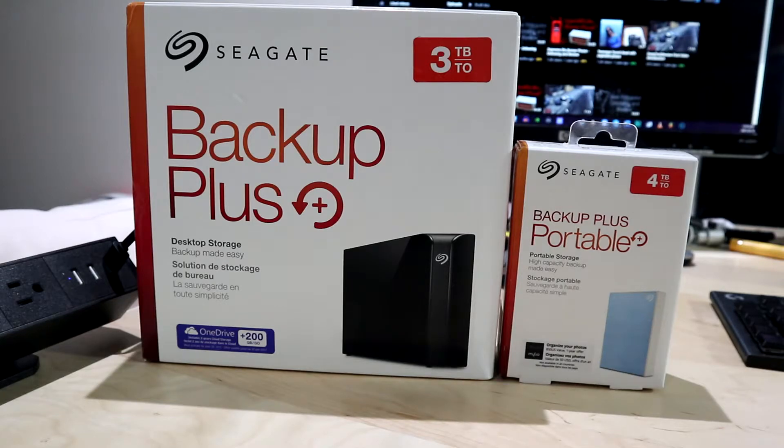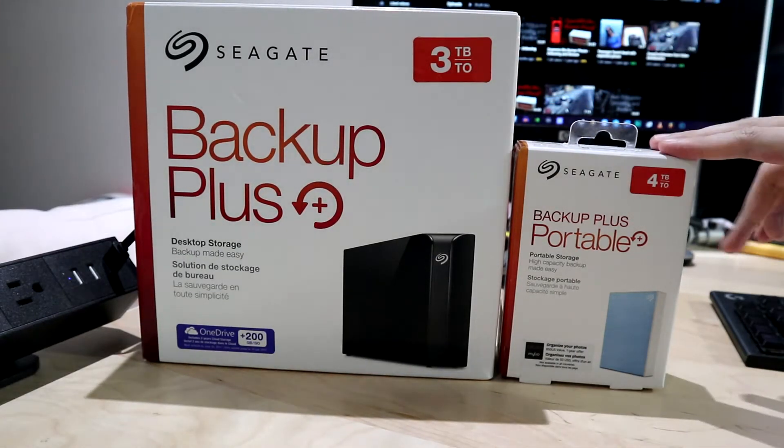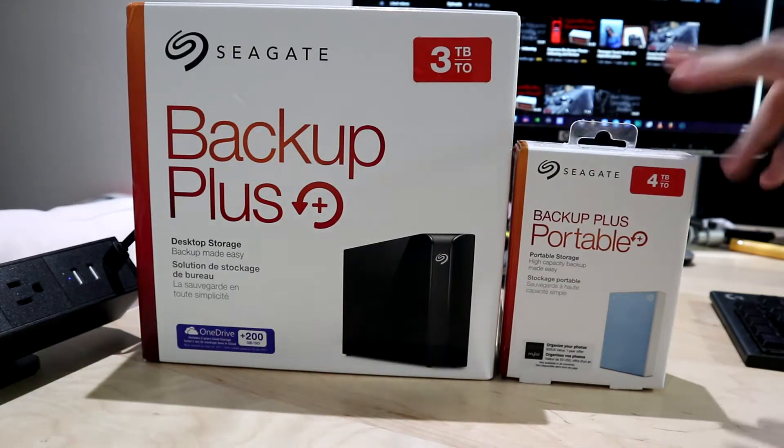What's up guys, this is DangTechReview here and I'm back with another video. Today I'm going to be talking to you guys about the differences between using desktop storage and portable storage for external hard drives. Now I have both of these Seagate drives here — I got the Seagate Backup Plus over here, and then I got the Backup Plus Portable over here.